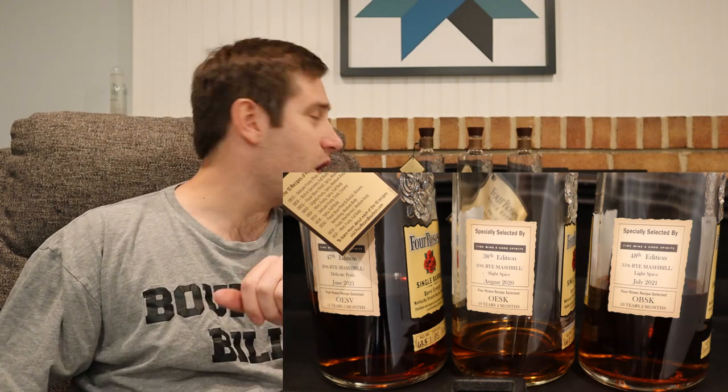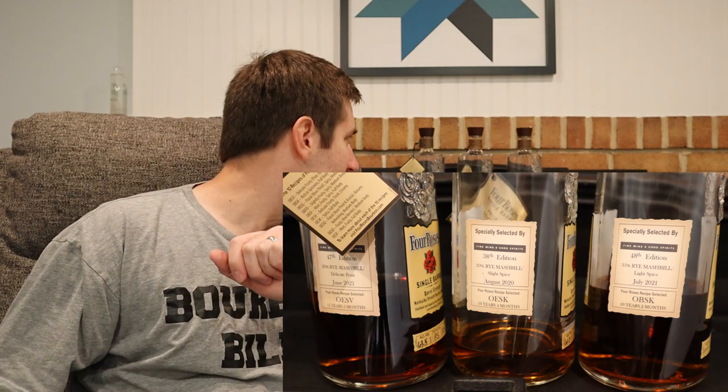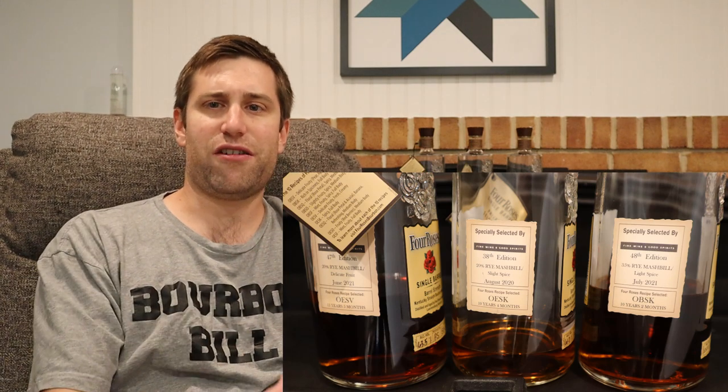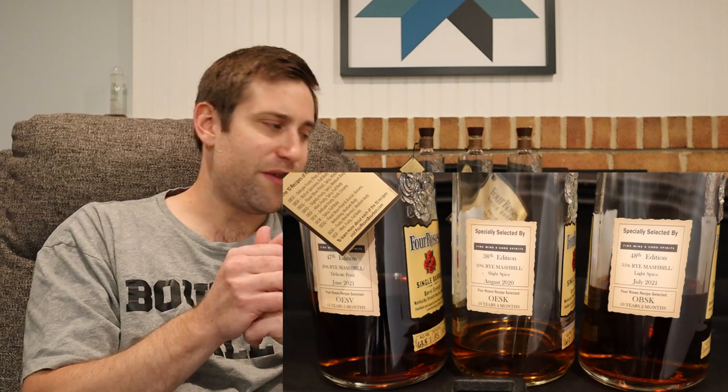We're going to try to rank them to the best of my dwindling ability as we go through this lineup, and I'll try to give notes for each. They're all going to be delicious. I've never had many of these recipes — the only ones I've had are the three behind me: OESV, OESK, and OBSK. I believe OBSK is what's in the standard 100 proof.